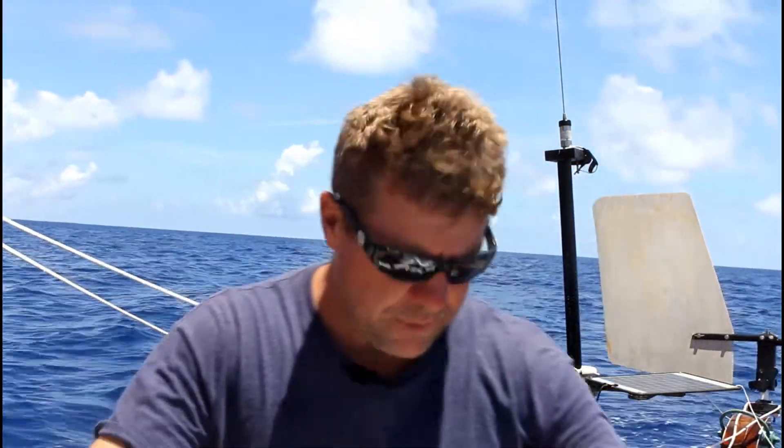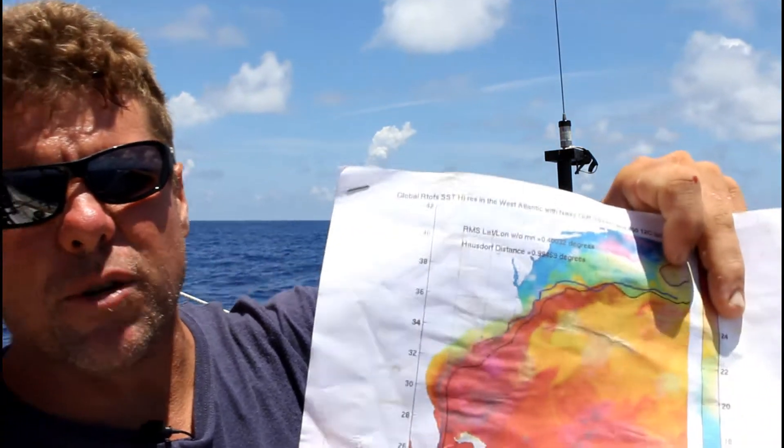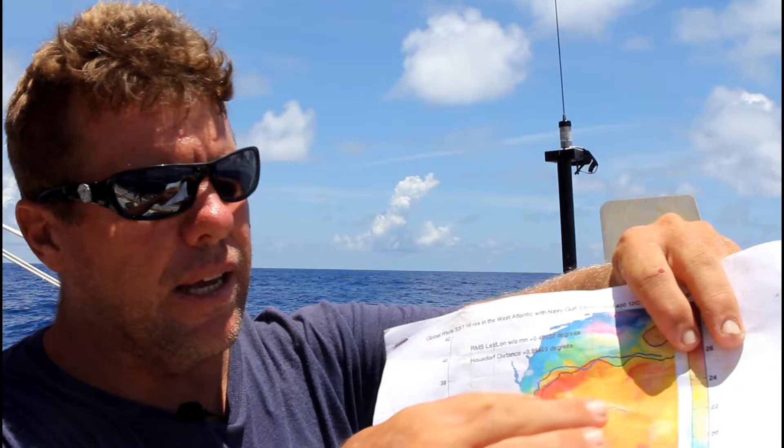Marine biologists would have a very different take on the Gulf Stream, but this is the sailor's point of view. The Gulf Stream is basically a river running in the middle of the ocean. It comes from the Gulf of Mexico — hence the name — and the current flows out through the Straits of Florida, more or less goes up along the East Coast to Cape Hatteras, and then it veers off to the east-northeast. It gets broader and weaker, but the water works its way all the way over to England and Europe. If you look at this tattered old printout, the black line is the approximate axis of the Gulf Stream.